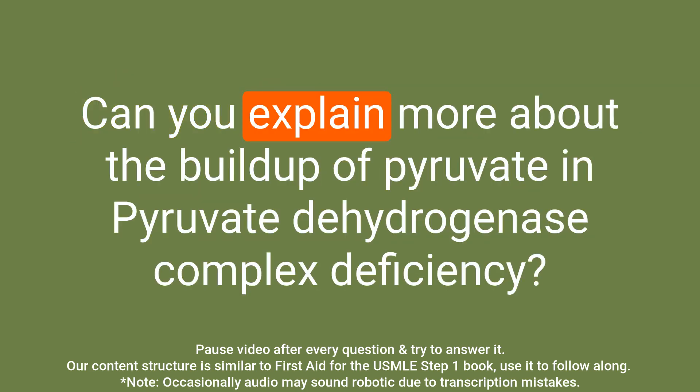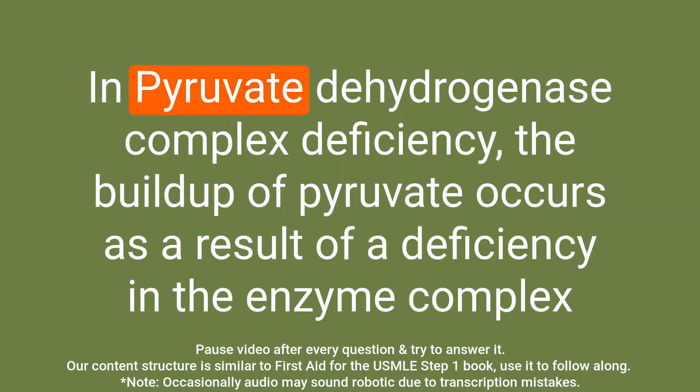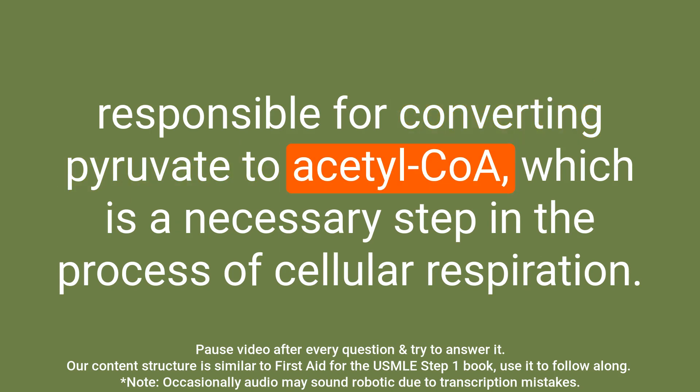Question: Can you explain more about the buildup of pyruvate in pyruvate dehydrogenase complex deficiency? Answer: The buildup of pyruvate occurs as a result of a deficiency in the enzyme complex responsible for converting pyruvate to acetyl-CoA, which is a necessary step in the process of cellular respiration.